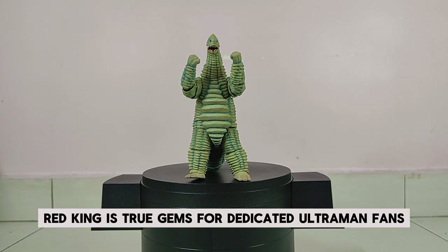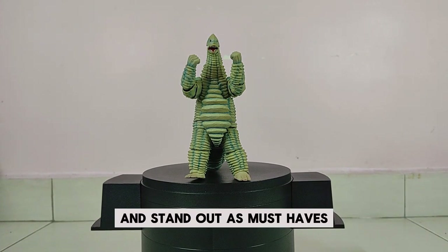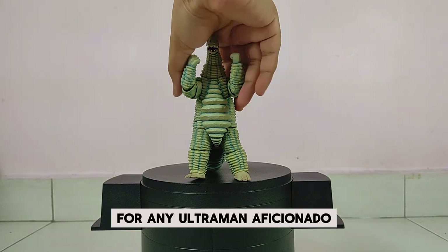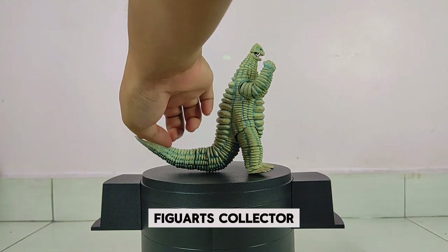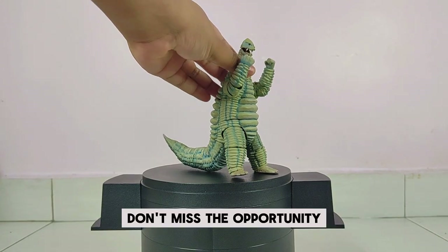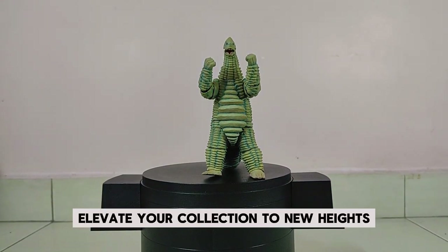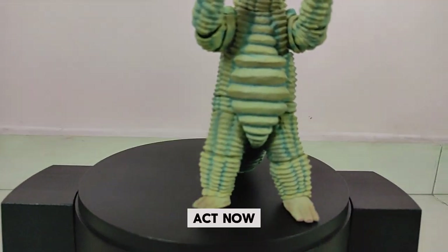In conclusion, the Red King SH Figuarts figure is a true gem for dedicated Ultraman fans. This iconic figure evokes cherished childhood memories and stands out as a must-have for any Ultraman aficionado and SH Figuarts collector. It can even be displayed alongside any Ultraman figures. Don't miss the opportunity to own this extraordinary collectible — it will undoubtedly elevate your collection to new heights. Act now and secure your piece of this exceptional release.